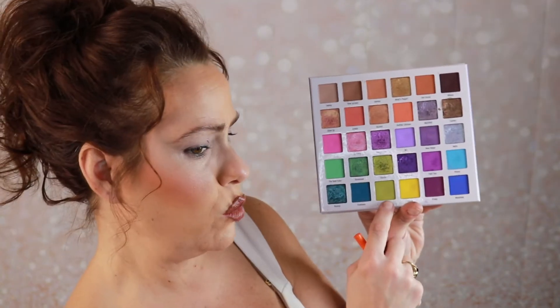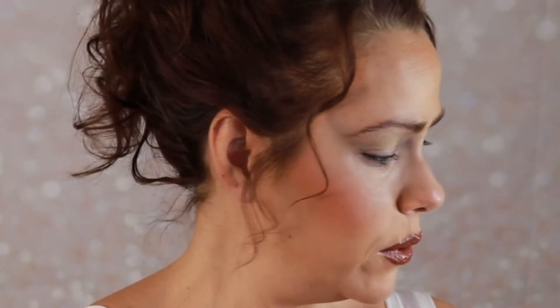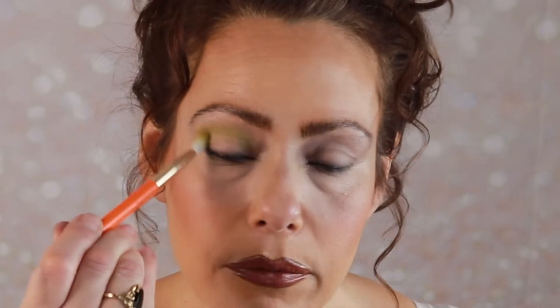I'm going to go in with this Loop color, which is a nice, almost mossy green. I think this would be nice for the transition that we're going for. This is just sort of laying the foundation.